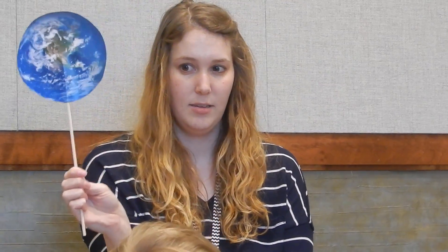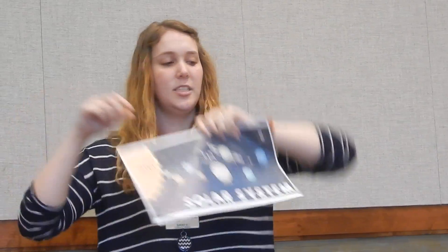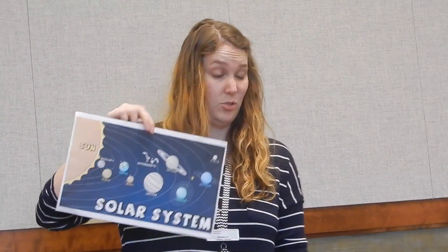What planet is this? Earth. That's Earth. If you see the gray stuff on the moon, that's all the craters on the moon. We're going to learn about craters in just a second. Sometimes when we look at pictures of the solar system, they all look about the same size, right? Well, we're going to learn a little bit about actually how big or little our planets really are.